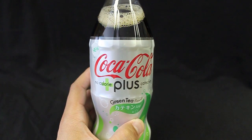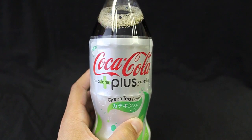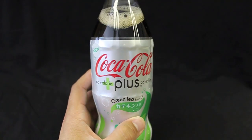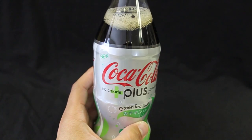Overall, I'll give this product a three, mainly because I was expecting a lot more matcha flavor, but it didn't follow through. The good thing is that it does have the antioxidants in there, so supposedly it's going to make you healthier.